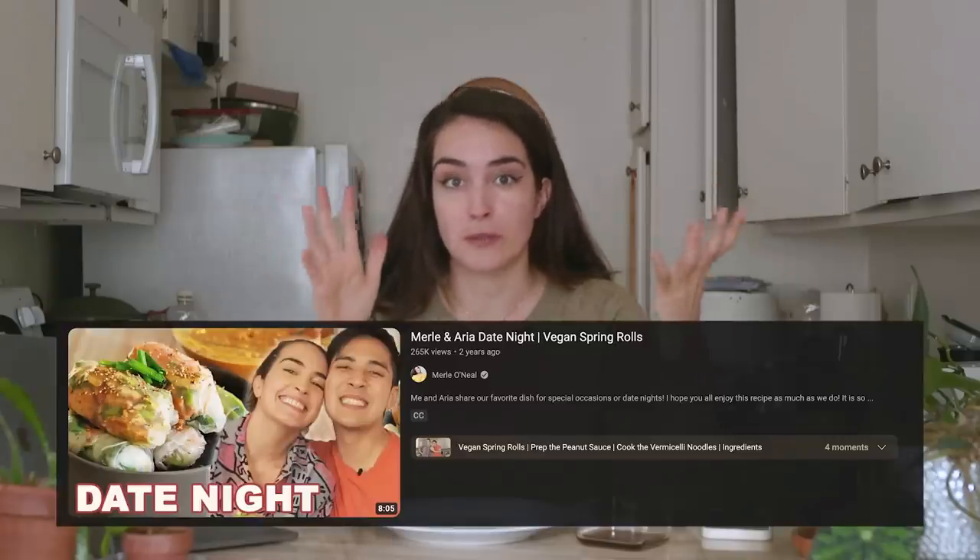Spring rolls aren't my absolute favorite thing, but this is freaking delicious. It's super greasy — I'm sure if you ate a bunch of these you probably wouldn't feel very good. I'm going to give it an A. It's very, very good and I would highly recommend.